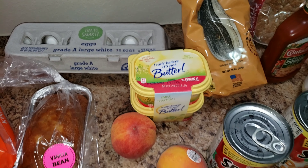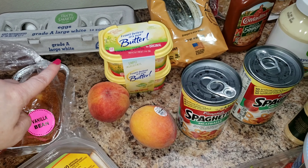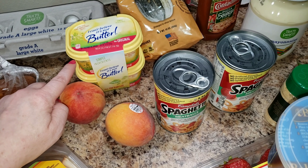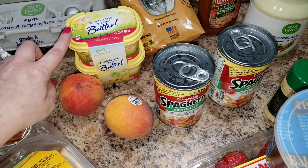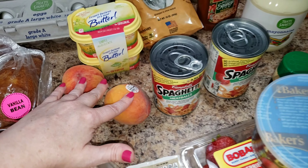We got some eggs — I'm gonna make egg bake, I have a ton of crusts so I'm making egg bake. Also butter, the little individual ones, because I like having those when we go on vacation. I can just grab one of these.